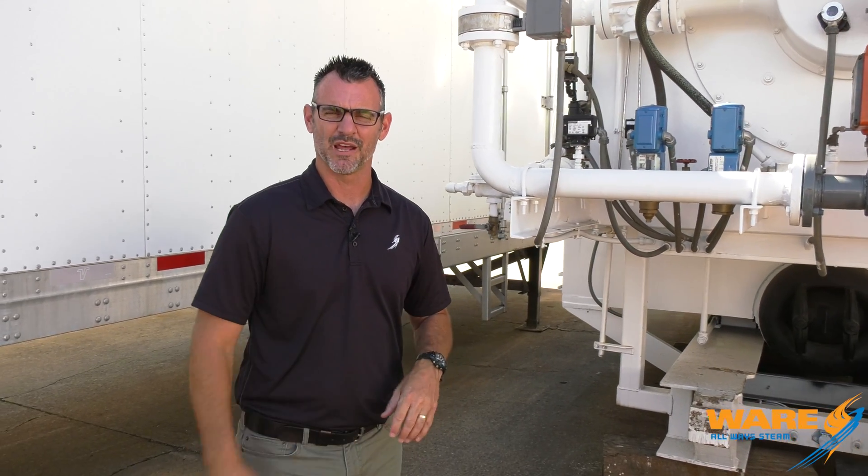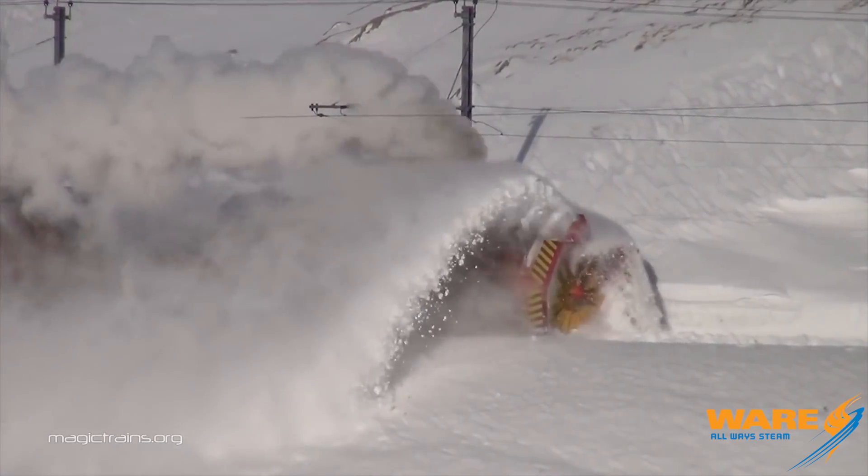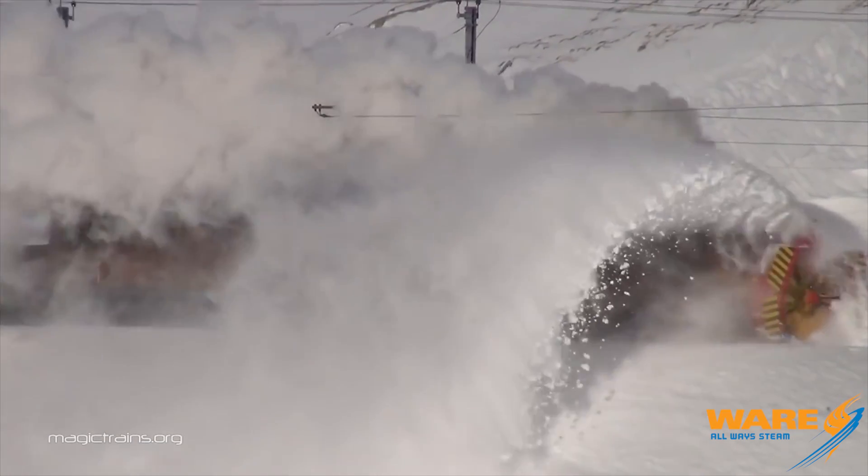The steam-powered rotary snowplow was invented by a dentist in Toronto, Canada in 1869, and around 1887 it really became popular with Union Pacific Railroad. These things varied in sizes and shapes — massive machines.